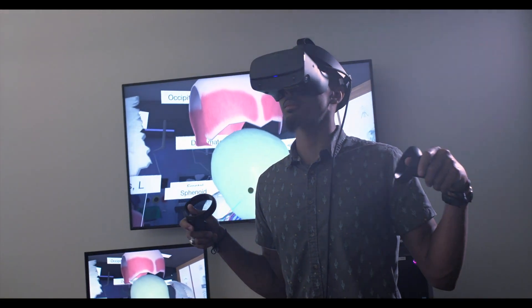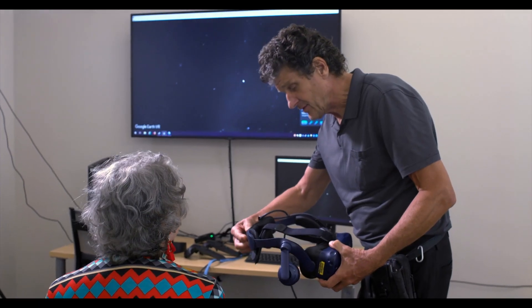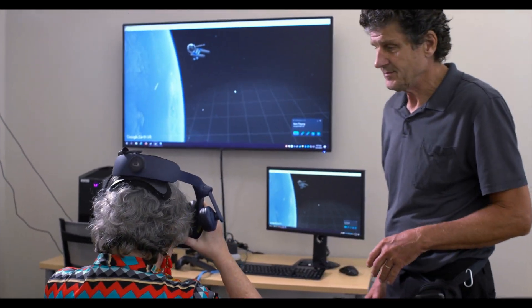For best results, you'll need to book a reservation on our website. You can also schedule a time to talk to our developer, Doug Barnum. He's our local expert who will be able to guide you through the enriching and educational world of virtual reality.